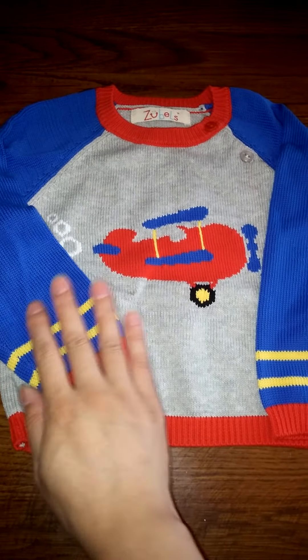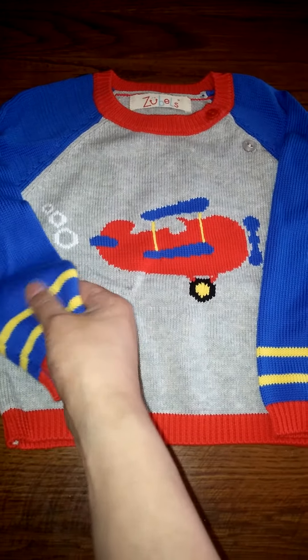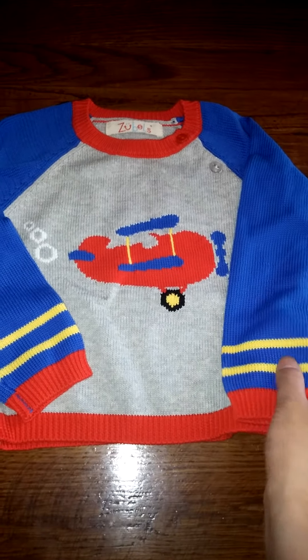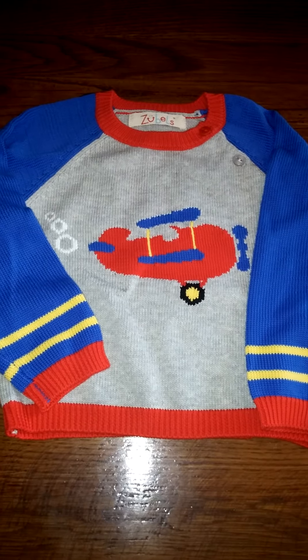In any case, I think that they feel so soft. My son actually likes the way that they feel as well. They have such adorable designs.